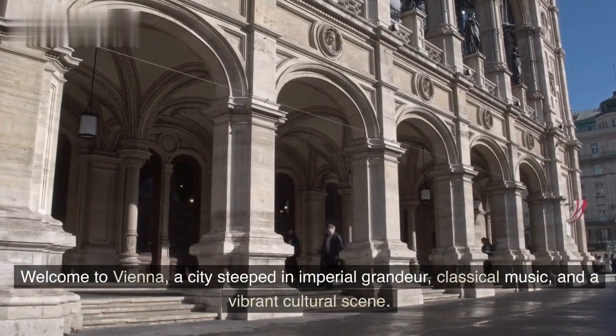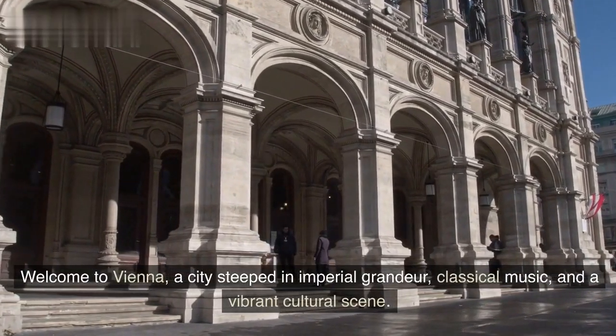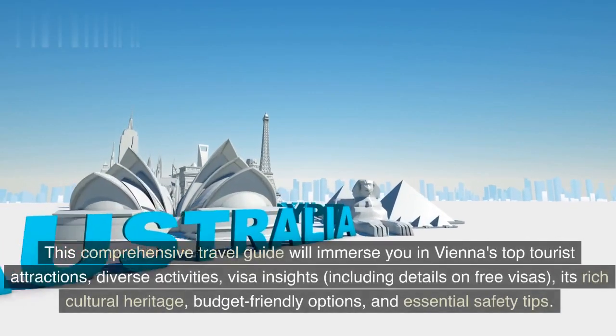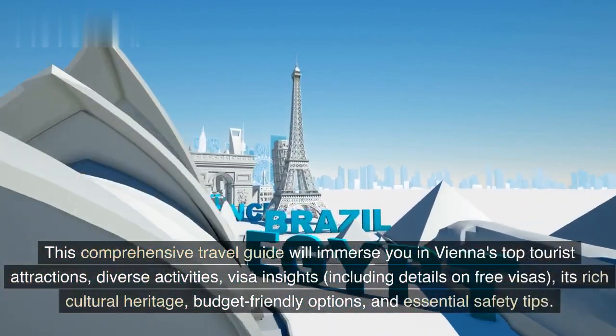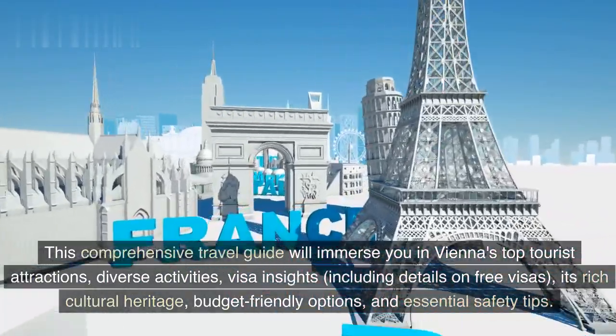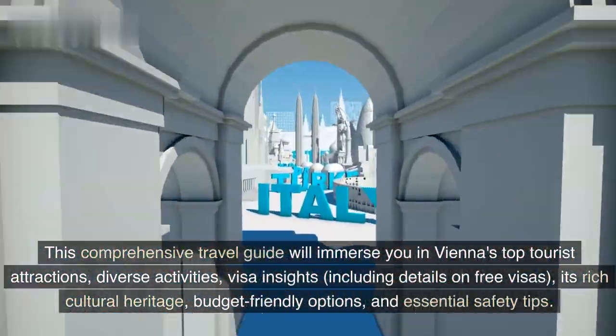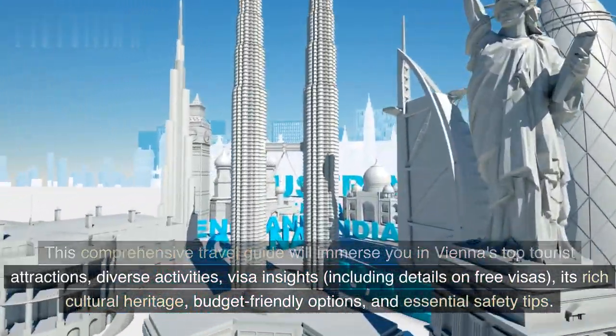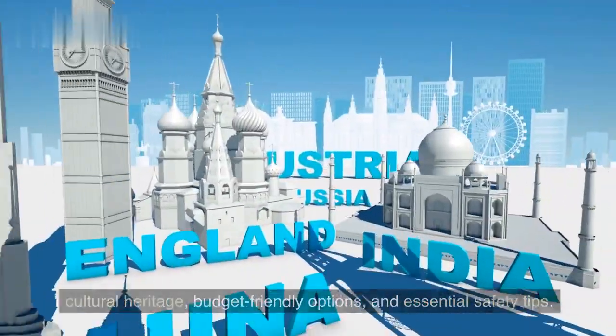Welcome to Vienna, a city steeped in imperial grandeur, classical music, and a vibrant cultural scene. This comprehensive travel guide will immerse you in Vienna's top tourist attractions, diverse activities, visa insights, including details on free visas, its rich cultural heritage, budget-friendly options, and essential safety tips.